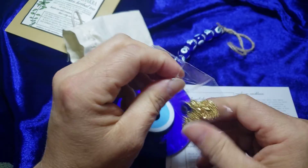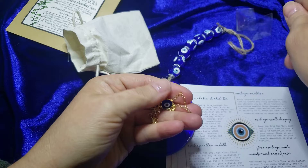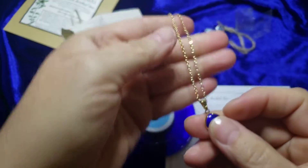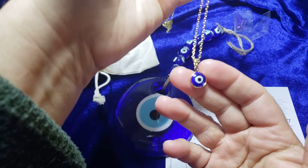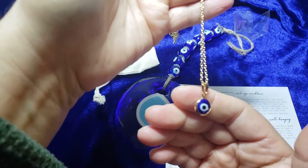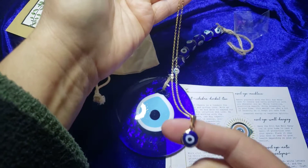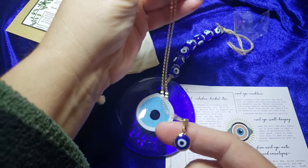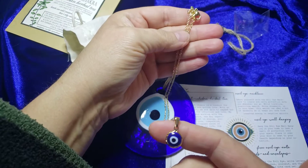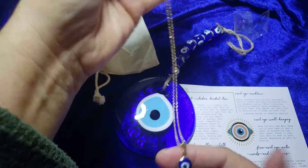Tamed Wild is very inexpensive — this is a monthly subscription and it's less than 30 bucks a month for this box. Wow, very nice. I used to do Tamed Wild a long time ago and then I stopped, and I'm not sure why I did because this is pretty cool.